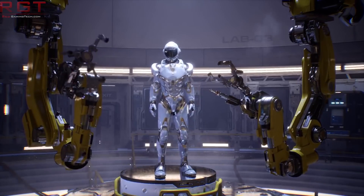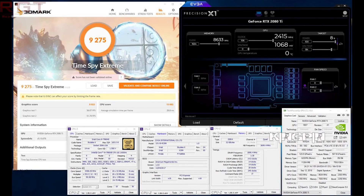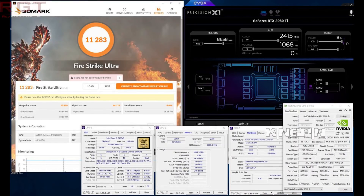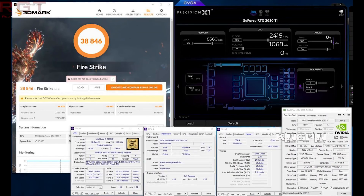The results are rather impressive. In TimeSpy Extreme he scored 9,275 total points and 8,822 graphics points. In standard TimeSpy he managed 18,892 points and an 18,631 graphics score. In FireStrike Ultra he got 11,283 points with a 10,909 graphics score. FireStrike Extreme yielded 21,637 points and 21,906 for graphics, while standard FireStrike scored 38,846 overall and 44,478 for the graphics card itself.